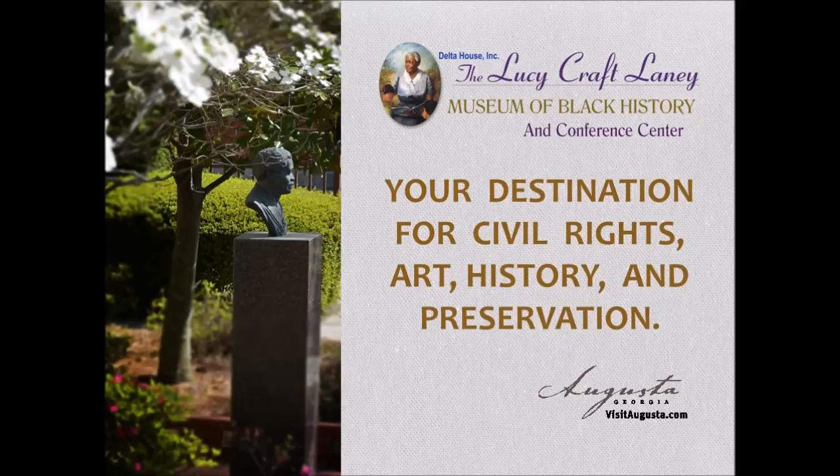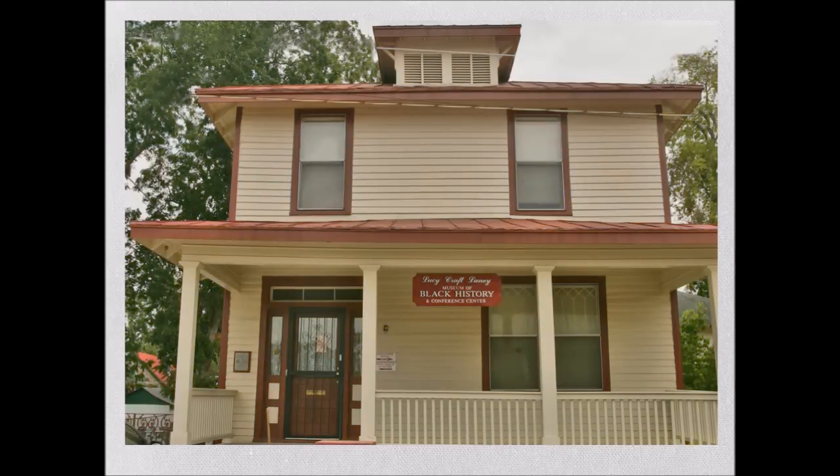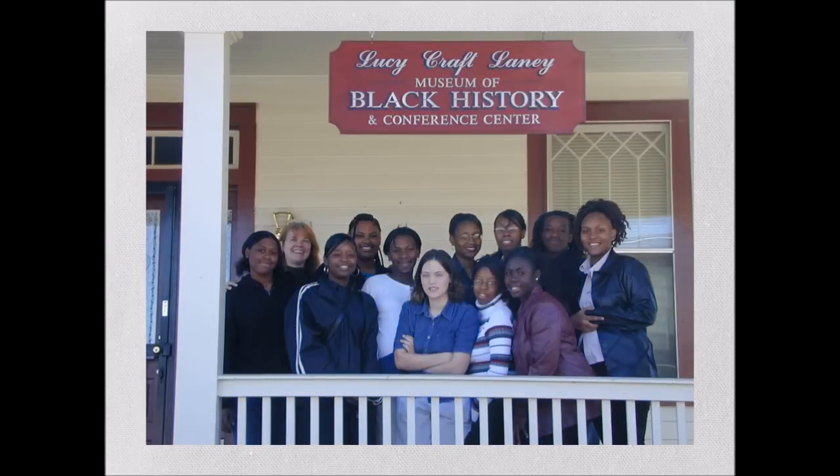The Lucy Craft Laney Museum of Black History — your destination for civil rights, history, and art. Located in the restored home of Miss Laney in Augusta, Georgia, the museum opened in June of 1991. It is a living symbol of Miss Laney's contributions to mankind, continuing to grow as an important resource for Black Heritage, dedicated to the activities that advocate what Miss Laney achieved in the education and enlightenment of our community.